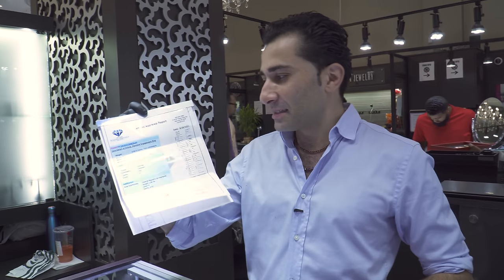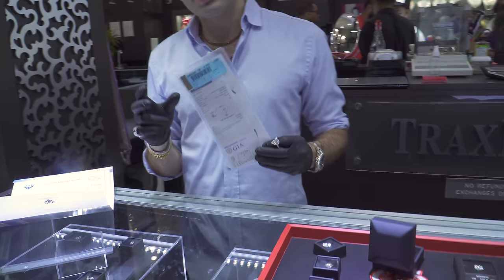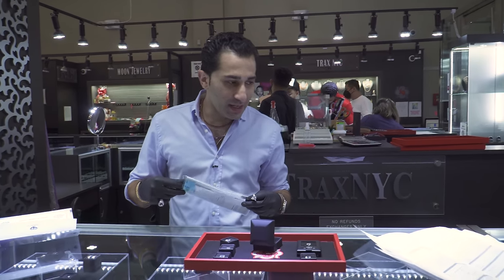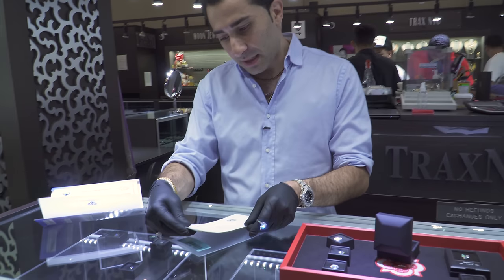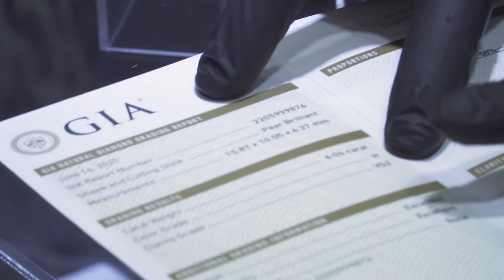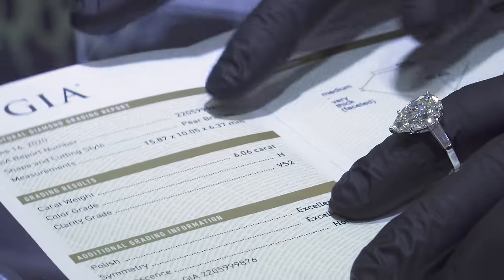Now if somebody sees this and they think they got something going on at a quarter million dollars, indeed you want a GIA certified stone. They know what they're doing — there's really not a lot of ways around it. Sure, there are some uncertified stones you could go with. This is a natural diamond. VS2 — you could get VS1, you could get VVS, but it's not necessary. This is the floor.